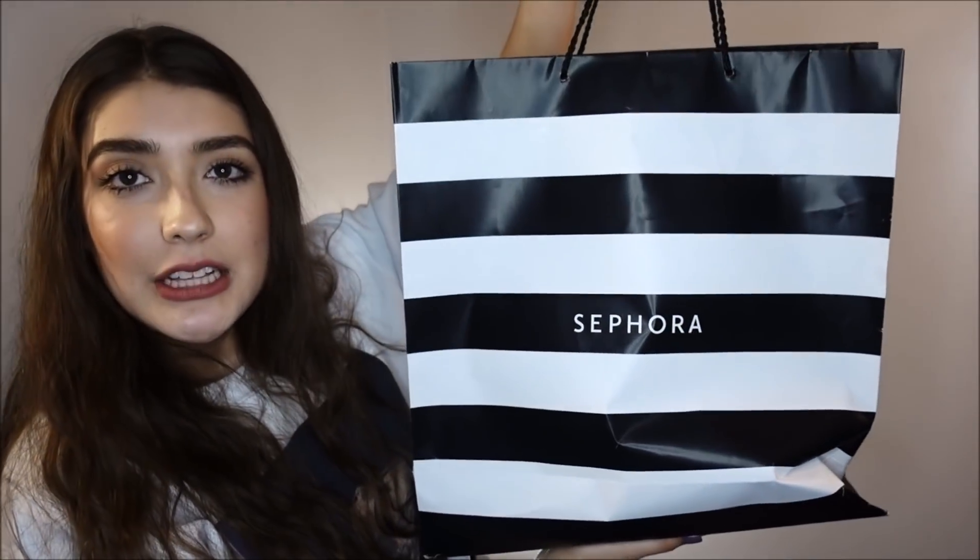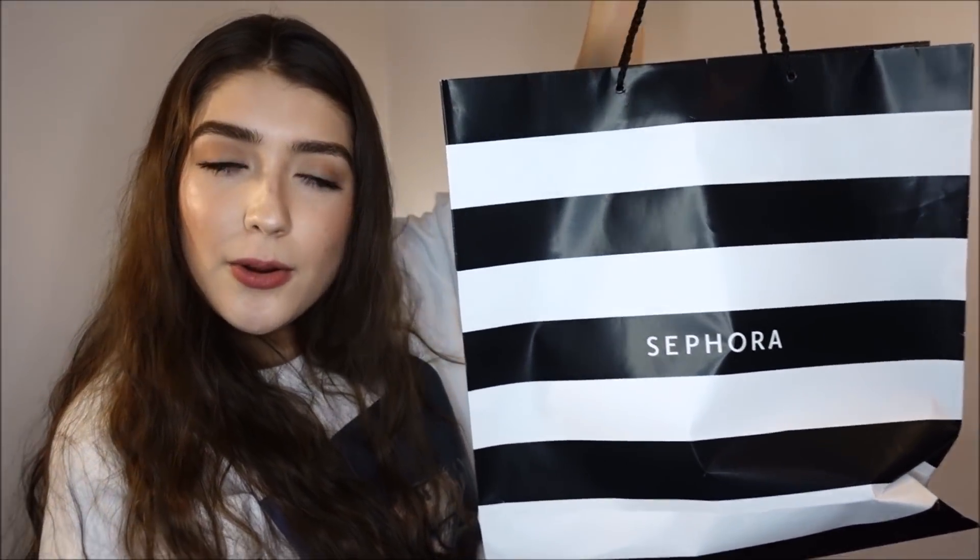The bag looks a little exaggerated, but in reality I didn't buy a lot. I don't know why they gave me such a big bag.